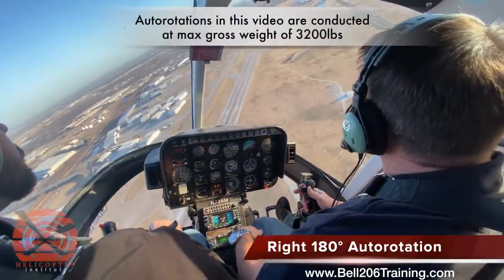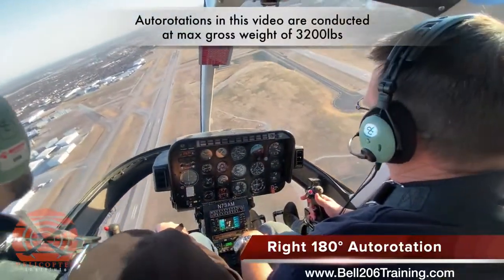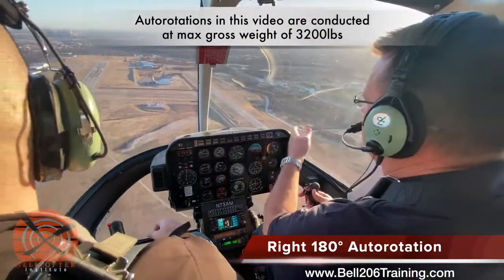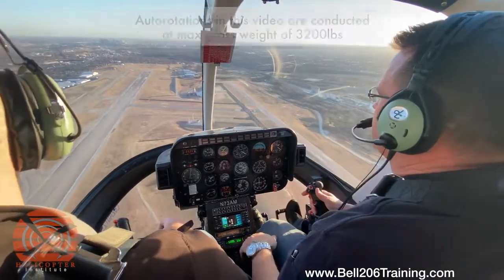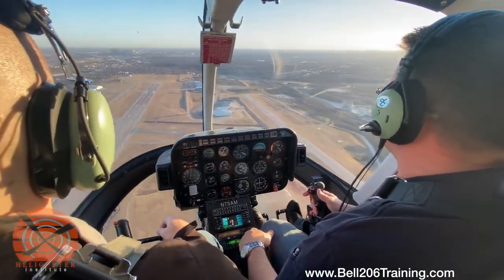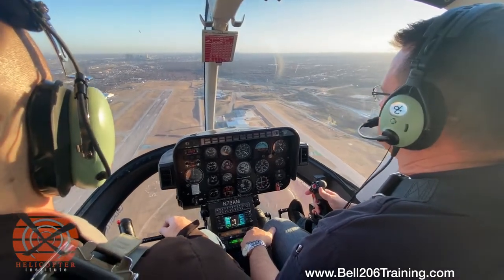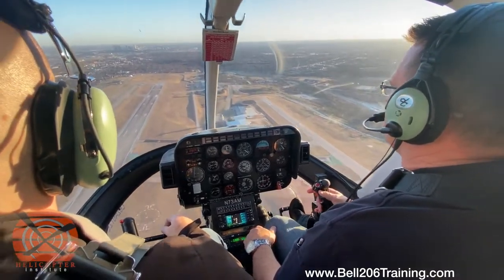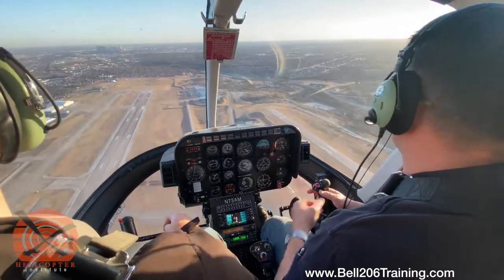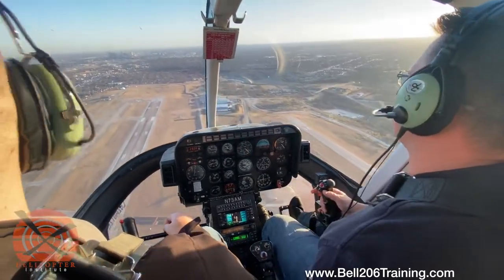This maneuver is a right 180-degree autorotation. We'll be going back to Bravo-Delta, which is the spot on the taxiway. In this particular maneuver, you're downwind — of course the engine quits, and we're going to make a right-hand turn back to our intended point of landing. We're going to roll the throttle off after we pass the point of landing. Again, we didn't know the engine was going to quit, so we've passed it. Now we're rolling off.